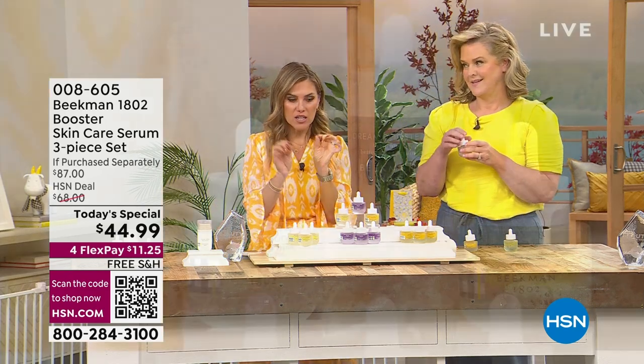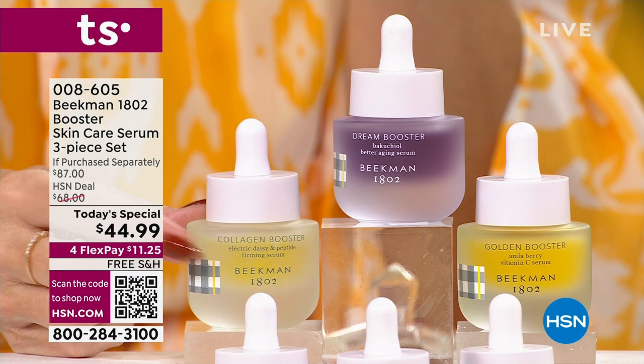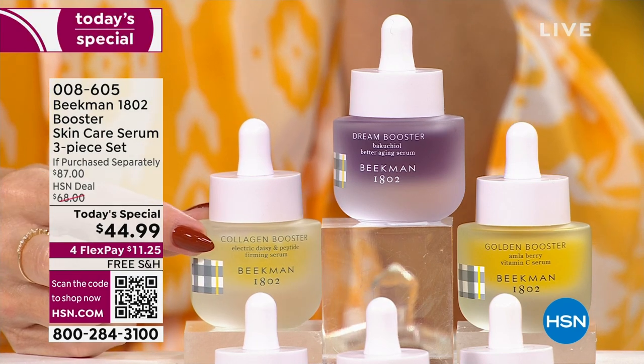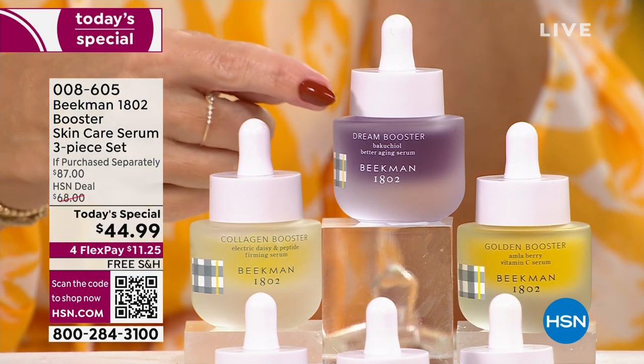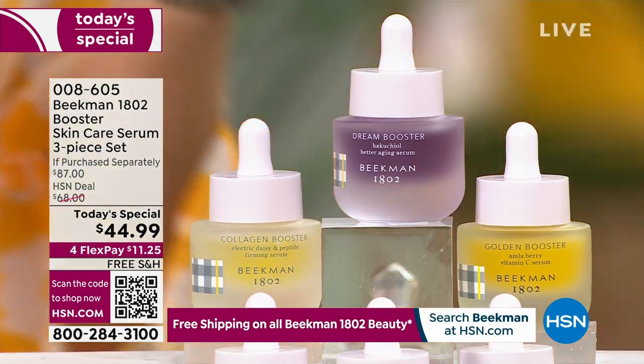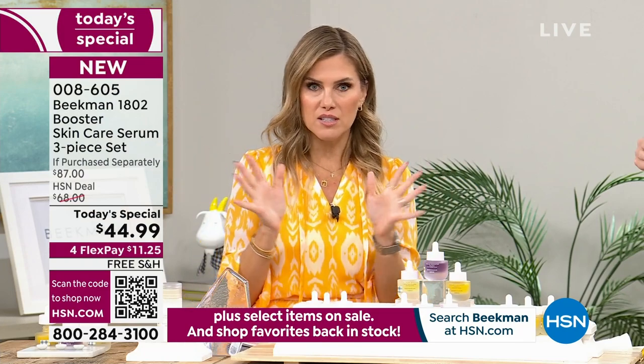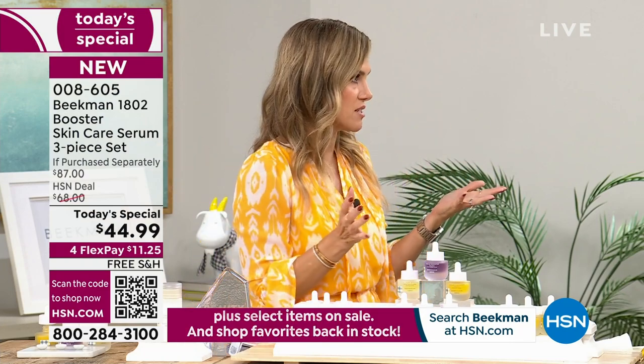The collagen, which is the lighter yellow one with the golden flex, you use morning and night. The next thing we're going to talk about is what I fell in love with, because I have extremely sensitive skin and couldn't use retinol. That's the gold standard when it comes to reversing the signs of aging, but it just didn't work for me.